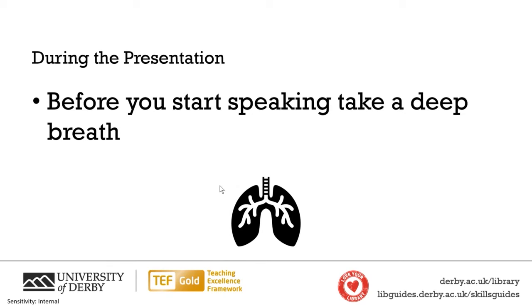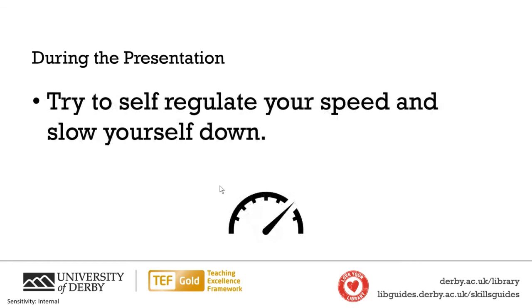During the presentation, before you start, take a deep breath. I recommend filling your lungs with oxygen, saying a sentence, releasing it all, and then regulating from there. I do get nervous before presentations, and taking a deep breath can really help you get into it. Use it to self-regulate your speed — keep telling yourself to slow down, because when you're nervous it's easy to rush, and that won't help your markers or your audience.